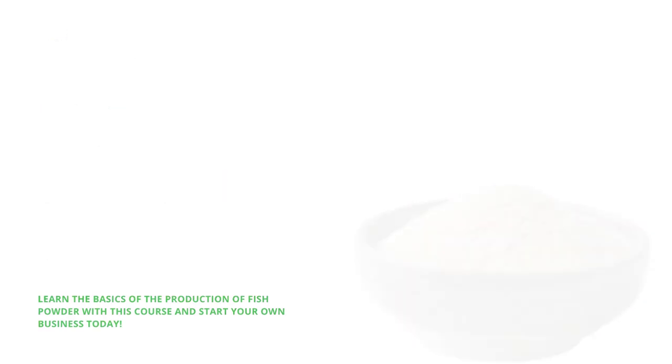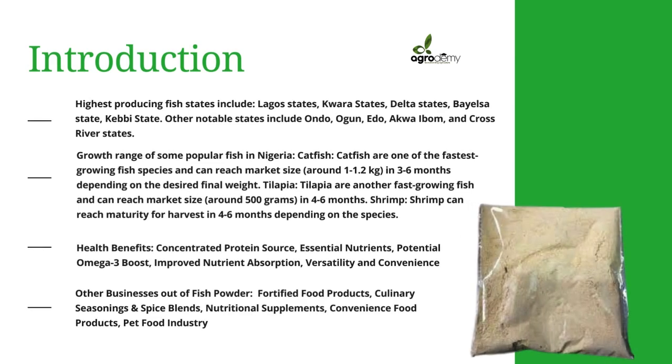Fish powder is made from fish, and some of the highest fish-producing states in Nigeria include Lagos, Kwara, Delta, Bayelsa, and Kebbi states. Some other notable states include Ondo, Ogun, Edo, Akwa Ibom, and Cross River states.